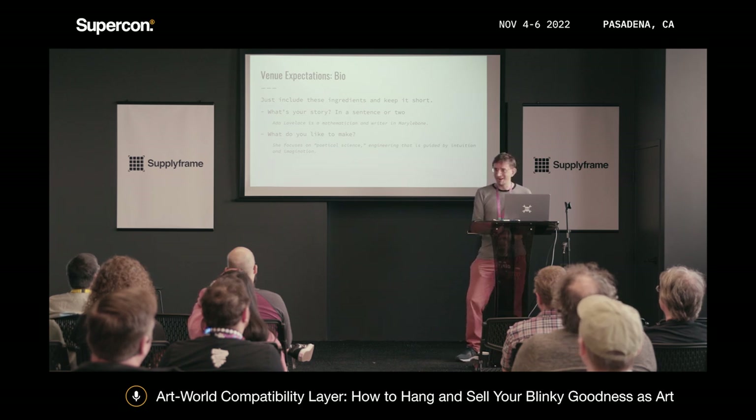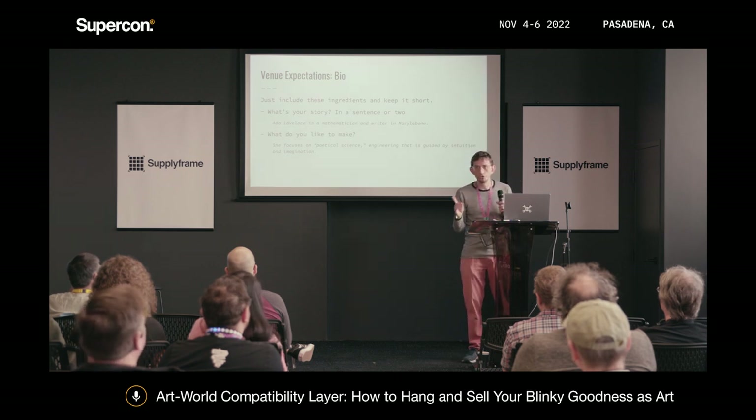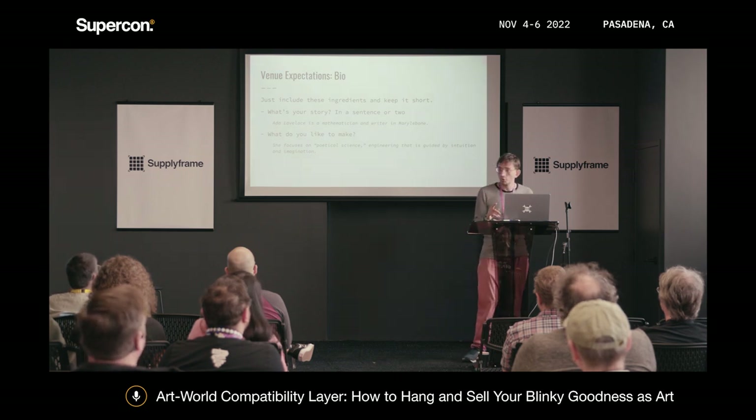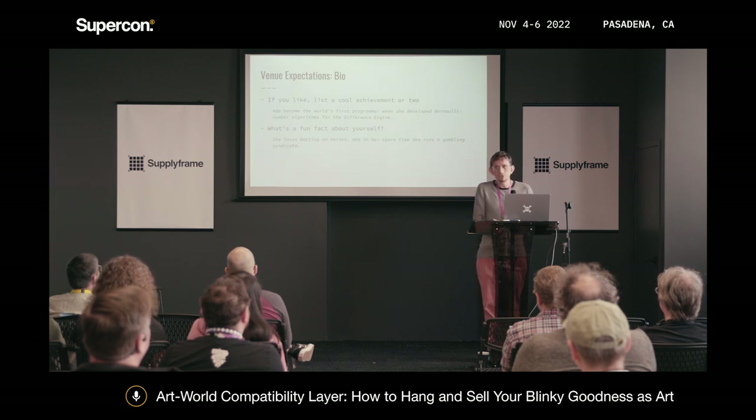Bio: more writing about yourself. Just write your story — who you are, where you are, what you like to make. A sentence about each of these things is great. Maybe list an achievement or two that art people will dig. You can put in a fun fact about yourself if you want. Ada Lovelace loved betting on horses and ran a gambling syndicate — that's a fun fact.